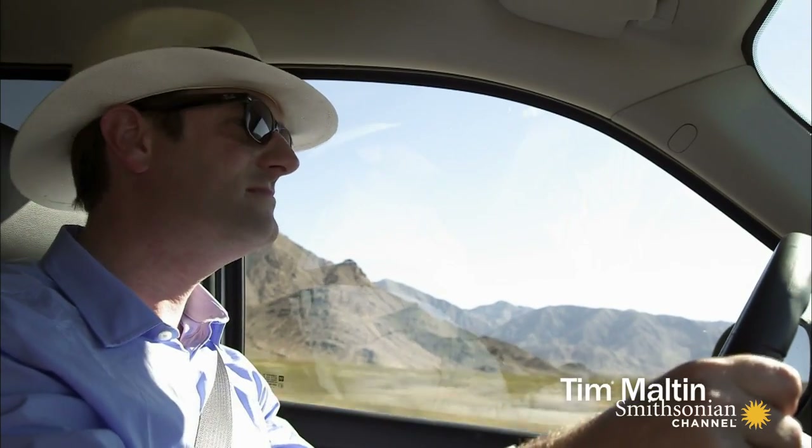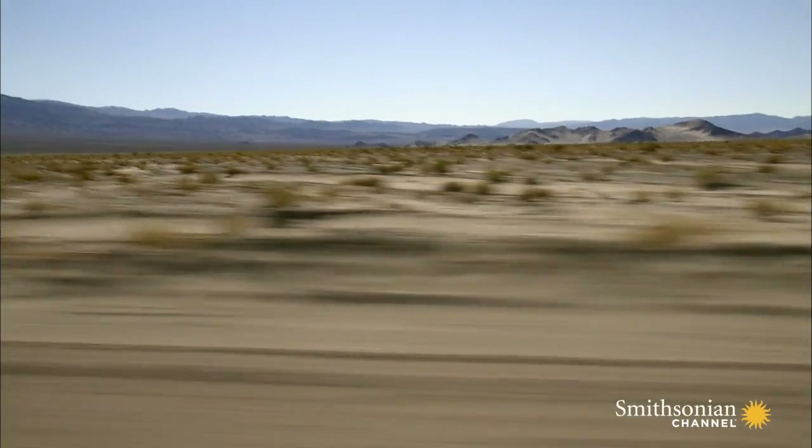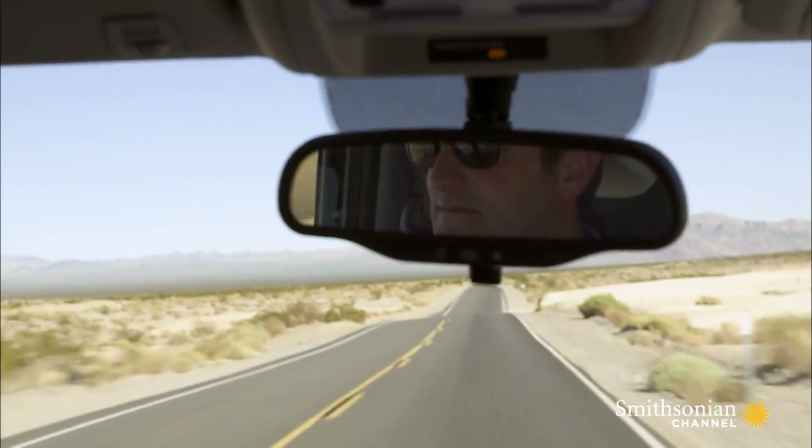To find out more about these visual phenomena, Tim travels to a place that is the very opposite of Titanic's crime scene — the desert.